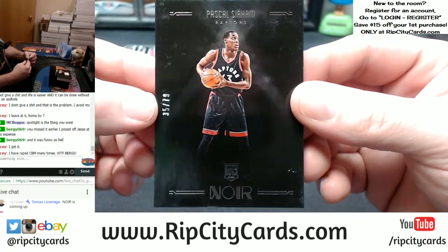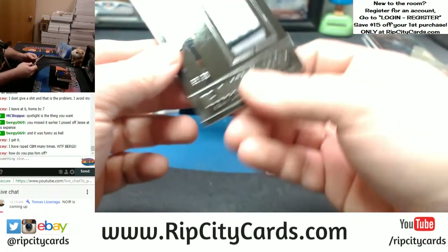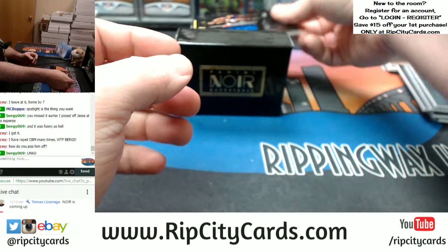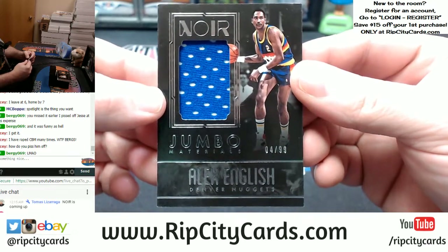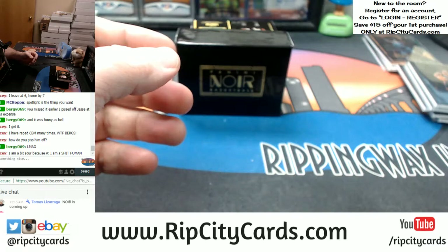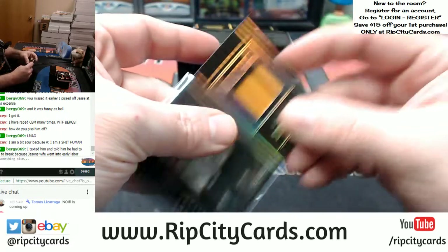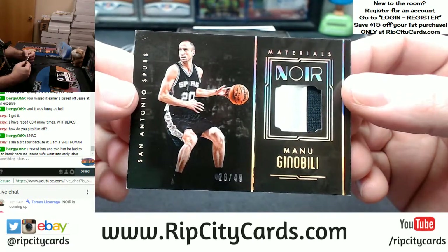35 out of 79. Three-color, 95 out of 99 — DeJonta Murray for the Spurs. One-color jumbo materials, Alex English, 4 out of 99 for the Nuggets — Alex English, underappreciated basketball player. 46 out of 49, 2-color — JR Smith for the Cavaliers. Spurs, 28 out of 49, 2-color — Manu Ginobili.